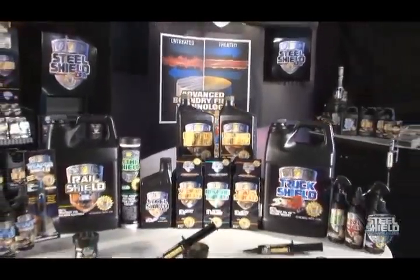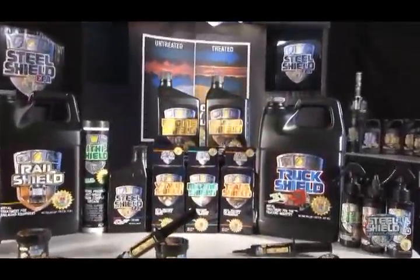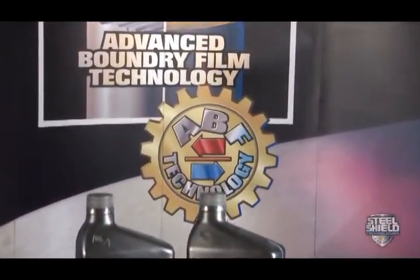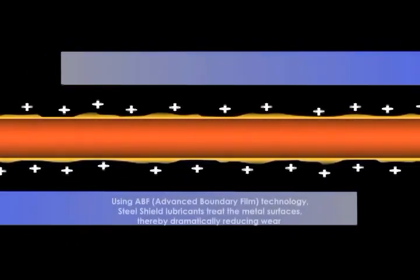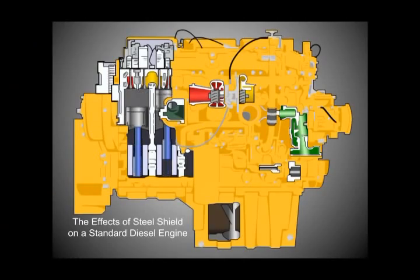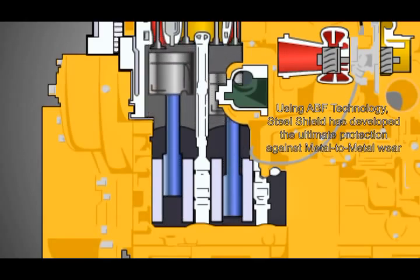All of the Steel Shield technology products are just a click away on the website. Each Steel Shield product is specifically tailored to your needs and contains the exclusive advanced boundary film technology. This unique AVF technology reacts with metal surfaces under thermal conditions to create a complex form of surface protection. A smoothing process is actually achieved which provides for less metal to metal wear. This can result in less friction and significant cooling which can yield higher energy savings.